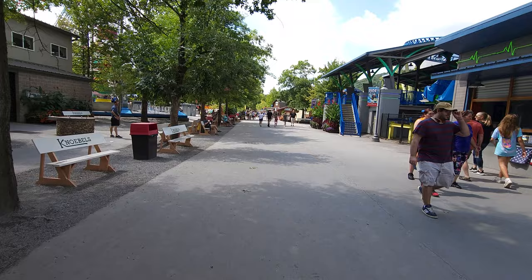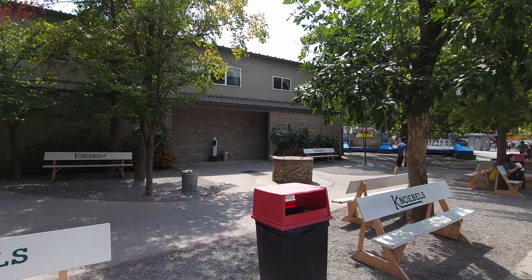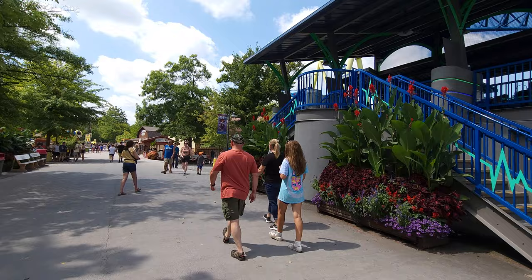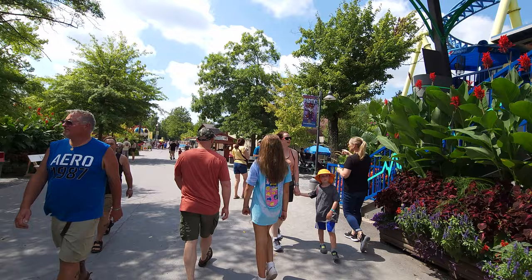There are many different ways you can come into the park — we decided to go in right by Impulse. Pretty much when you go into the property it's free admission, and it's free admission for a main reason because it's not very easy to police it. You can either buy tickets here or you can get a day pass wristband.